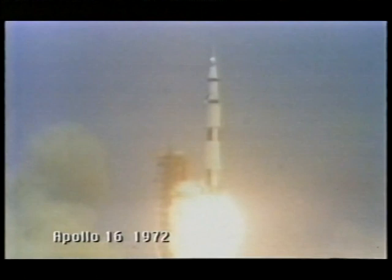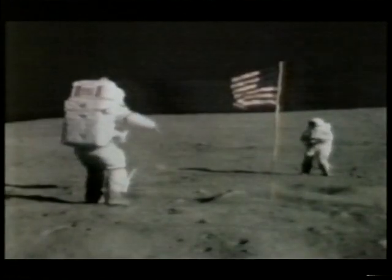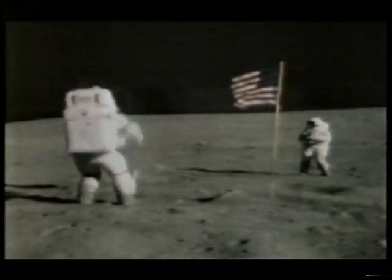We have a launch commit and we have a liftoff. The swing arms are moving back. The Saturn V is lifting off the pad, building up thrust. We've cleared the tower.